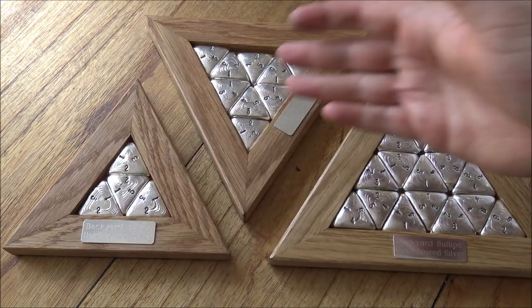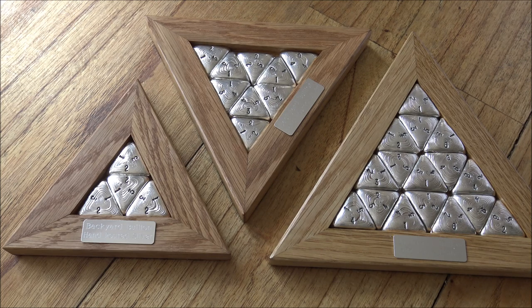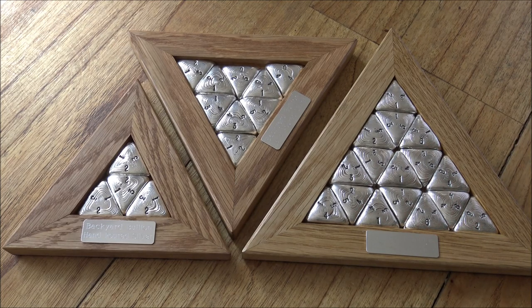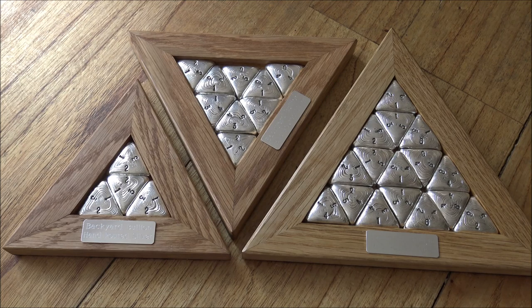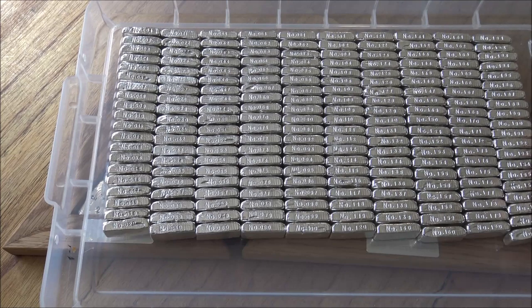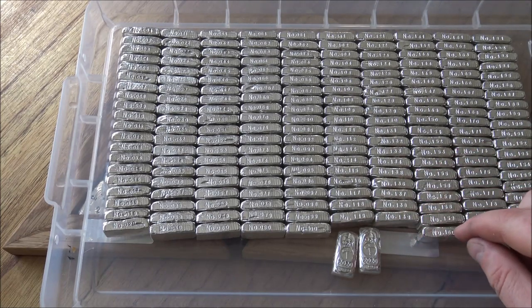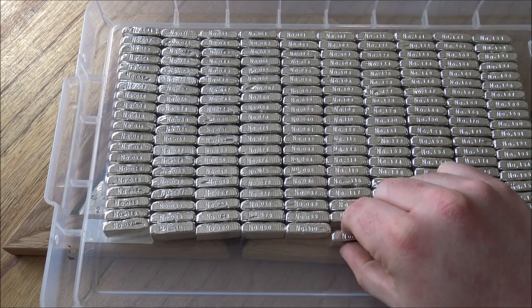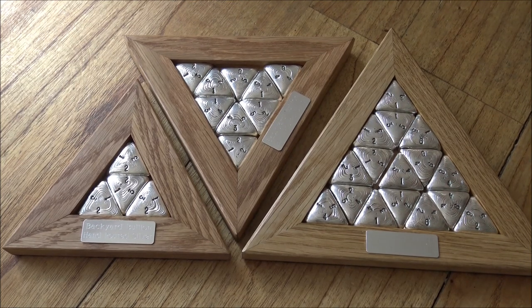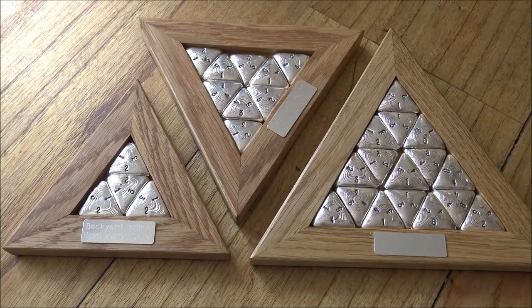As I said at the start, if you're interested in these sets they are listed on our website — there's a link in the description below. For the very best prices, feel free to email me directly to cut out PayPal fees. For commissions, get in touch via email at byb@backyardbullion.com or hit me up on the silver forum. We have the one ounce bars available and listed for silver forum members, and there'll be a big update video next week. Thank you all for watching — my usual shout out to all healthcare and key workers out there. Please like, share, comment and subscribe for more.